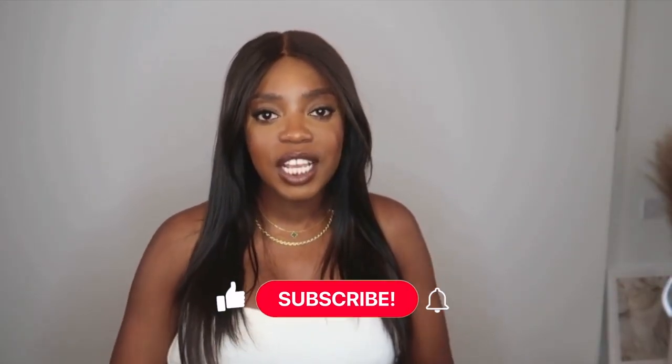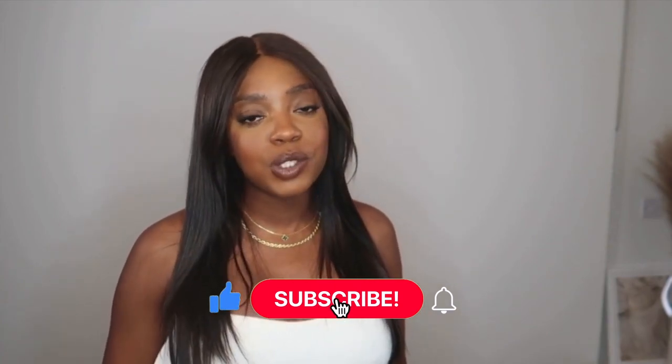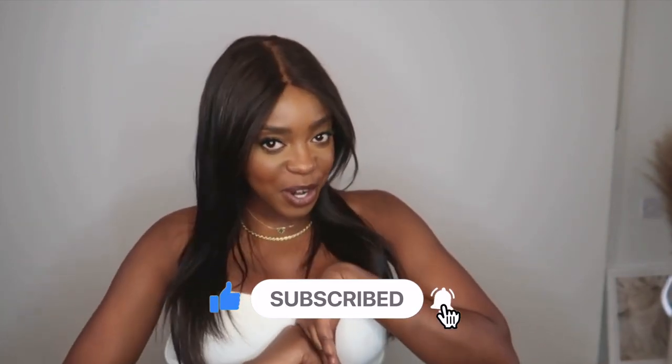Okay everyone, that is the end of my And Other Stories haul. Thank you so much for watching. If you liked any of the pieces, definitely let me know which one was your favorite in the comments below, and don't forget to like, comment, and subscribe for more content like this. I'll see you in my next video — bye everyone!